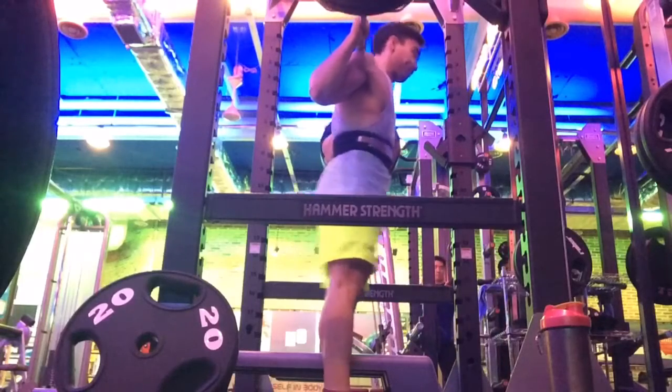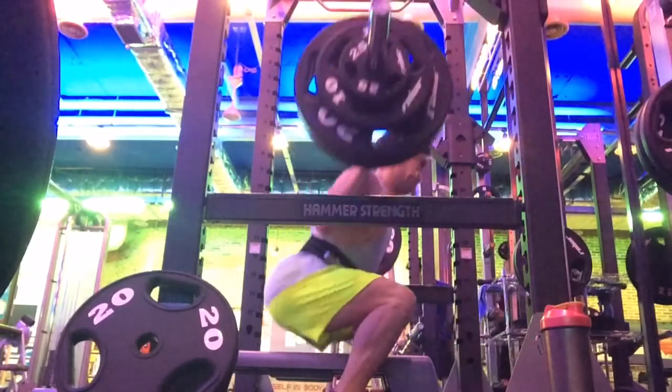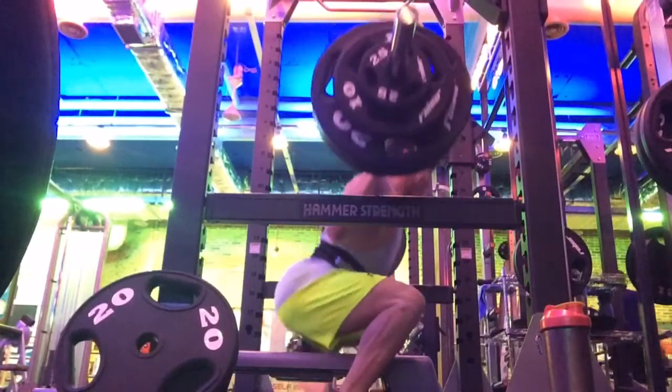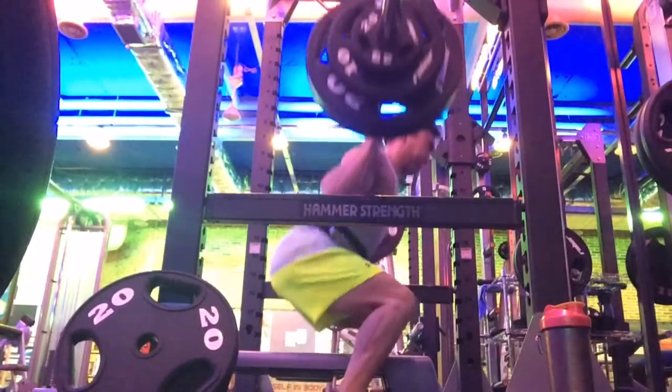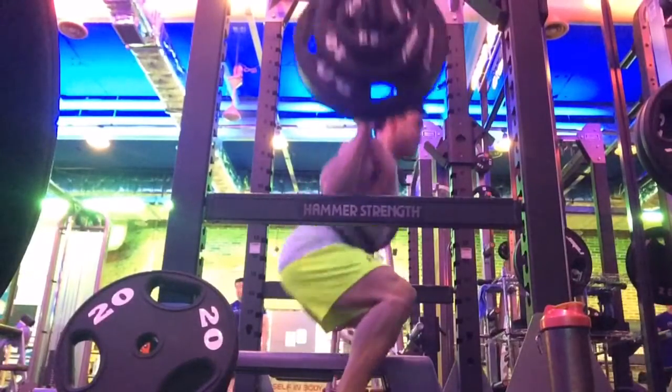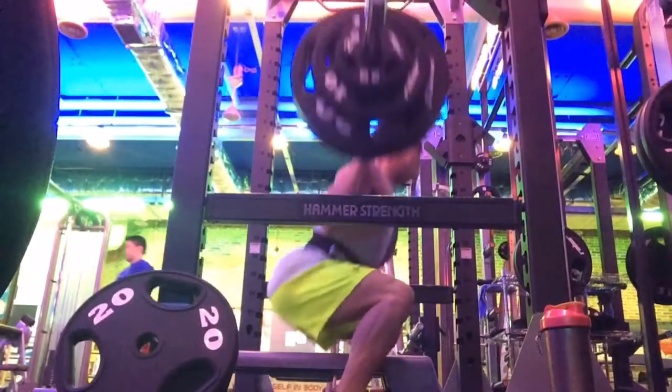Banging out some squats — check out this speed. It was 125kg, 3x8, and is not sped up at all, although it looks like it. Those people in the back are moving pretty quick; they look like ants. Anyways, squats were going well.